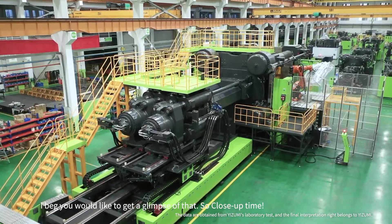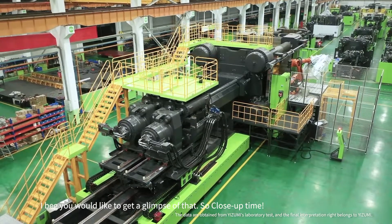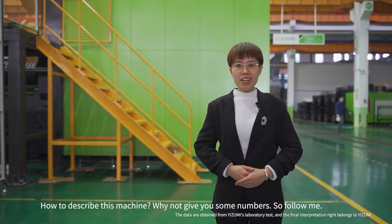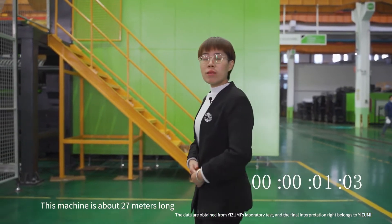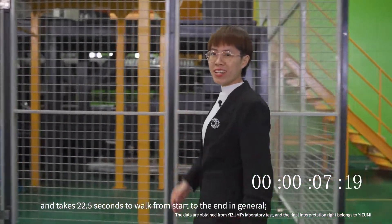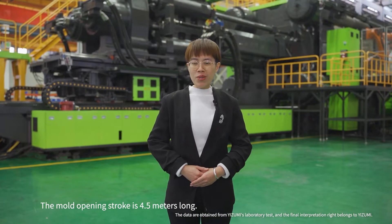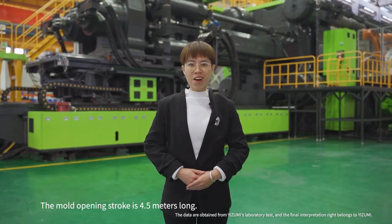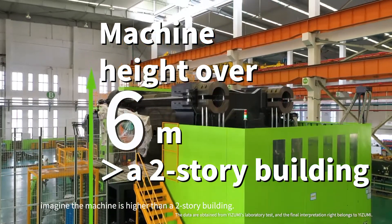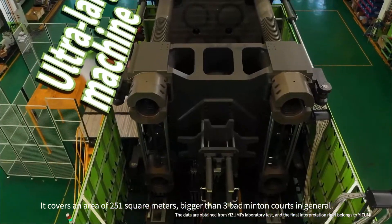Let's get a closer look and describe this machine with some numbers. The machine is around 27 meters long, and it takes around 22.5 seconds to complete one full cycle from start to end. The mold opening stroke is 4.5 meters long.